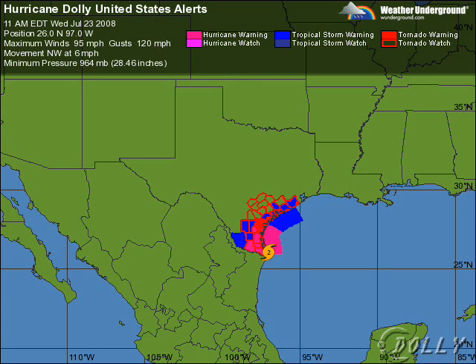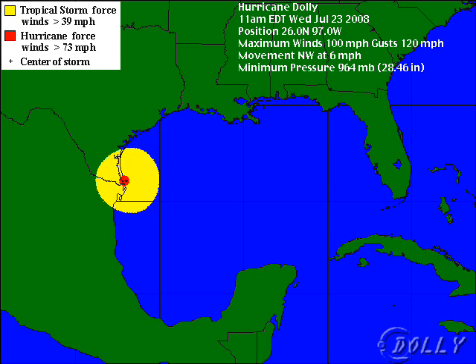We do have hurricane warnings out from Corpus Christi all the way down to northern Mexico, including the Brownsville area. That looks to be the general vicinity of where it's going to come ashore, near Brownsville and South Padre Island. You can see the wind radii with this system — as I mentioned yesterday, it has a large one — with tropical storm force winds almost all the way up to Corpus and all the way down past Matamoros, Mexico.